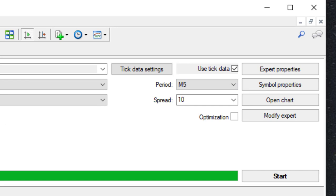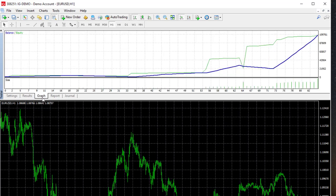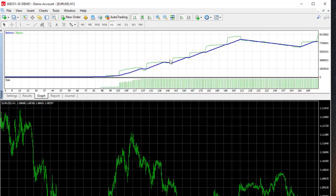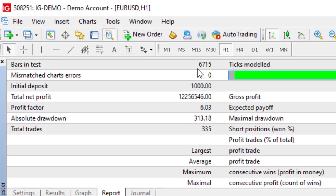First I'm going to run it without visual mode — just a normal run — to confirm that these settings over that period will in fact generate twelve million dollars. We click Start and it begins trading those settings. It creates an account and you can view the trading on a chart. The blue line is the account balance and the green line is the equity balance, which reflects open trades not yet closed. There was a drawdown period and then it went up and up.